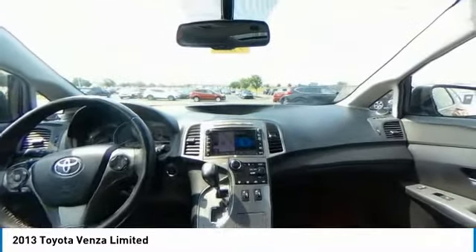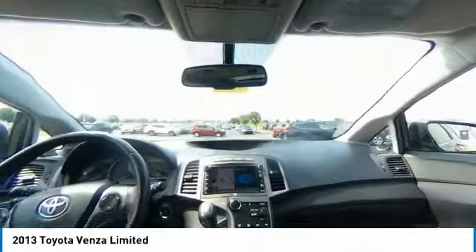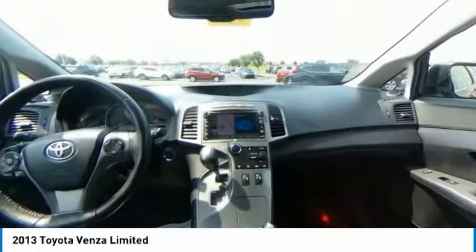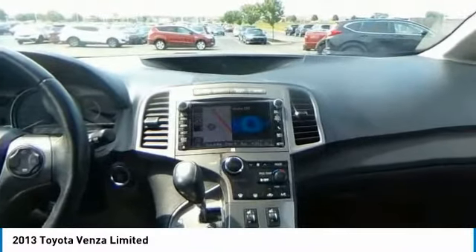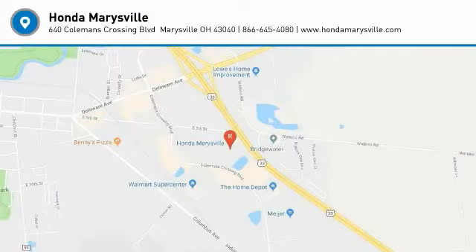Wouldn't you look great in this vehicle? Stop in today and see for yourself. I'll see you next time. Good luck.